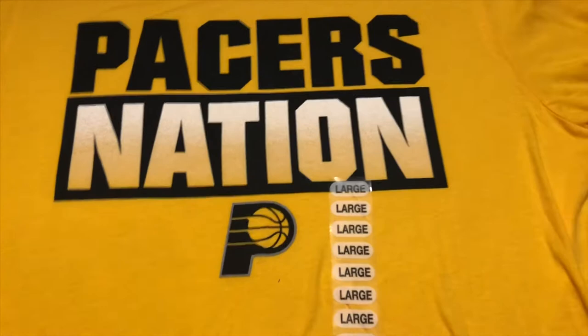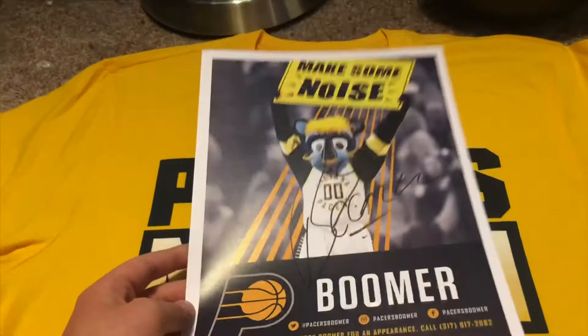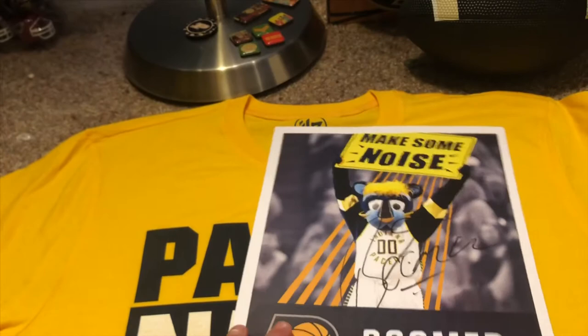Now for the autographs — they were giving out 8x10 or 8.5x11 photos. I got this one of Boomer and he signed it. He actually has a pretty cool signature and it says 'Make Some Noise' — Boomer. It was really cool seeing him there.